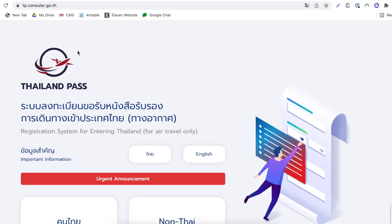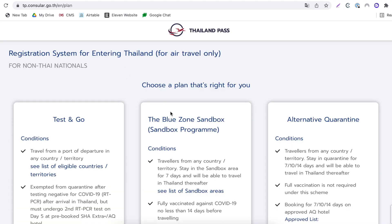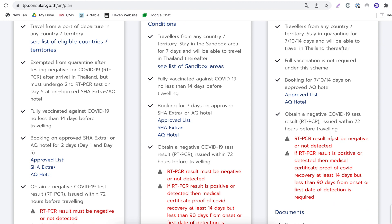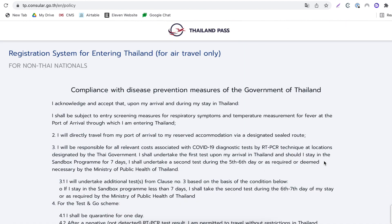Now let's jump onto the computer for the Thailand Pass. The one and only official website to register is tp.consular.go.th. Scroll down and select non-Thai nationals if you are not from Thailand. You'll see three different types of programs to enter Thailand: Test and Go for vaccinated, Blue Zone Sandbox for vaccinated, and Alternative Quarantine — that's the one for you unvaccinated people. Here you'll see all the conditions required to enter on this program. Once you've read and confirmed, select 'Select'.